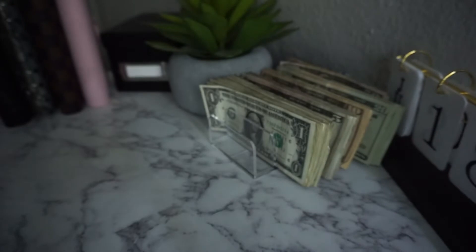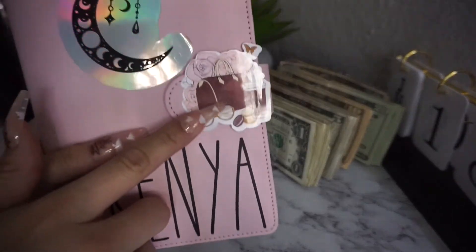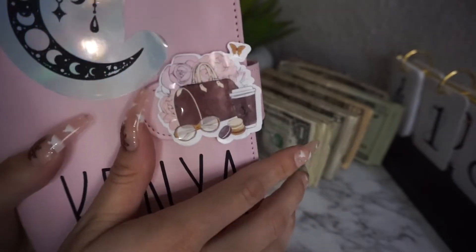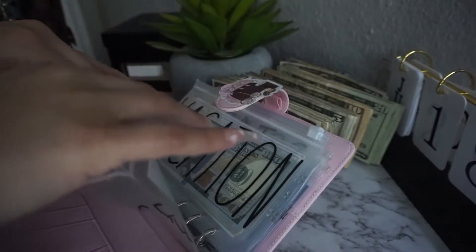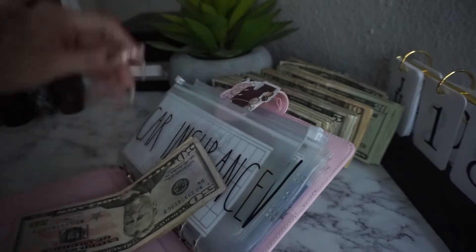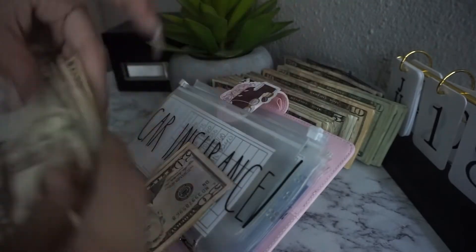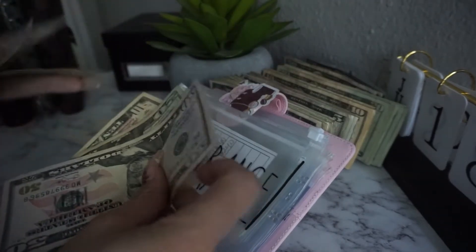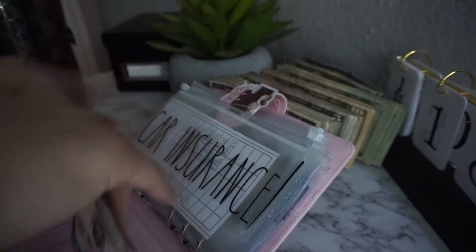Now we're going into the high priority binder. This sticker is also from Christina V Creates — I added it on the flap, it's super cute. Car insurance is getting $80. This is actually for July's payment since I already paid June's. With this $80 added, it'll cover July, and next cash stuffing I'll be working on August. That's a $50, $20, and $10 — totaling $160 in the envelope.